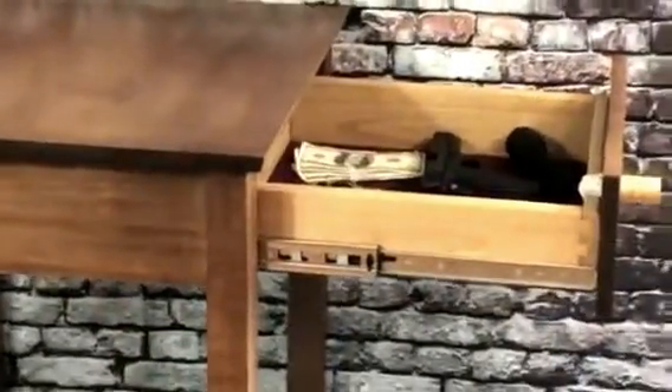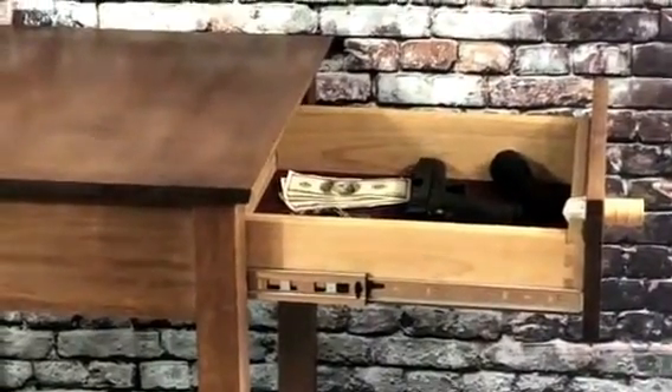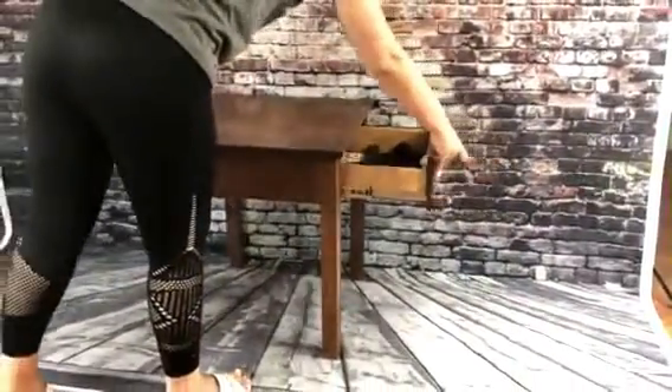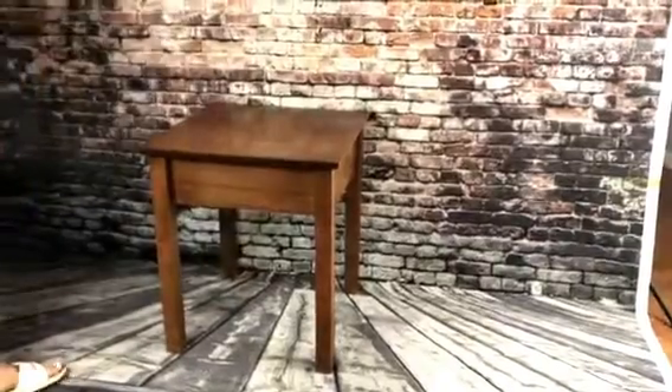You can see inside there's ample storage for firearms, cash, valuables, jewelry — whatever you need to keep safe. Turn that key, close it up, and it's all locked up.